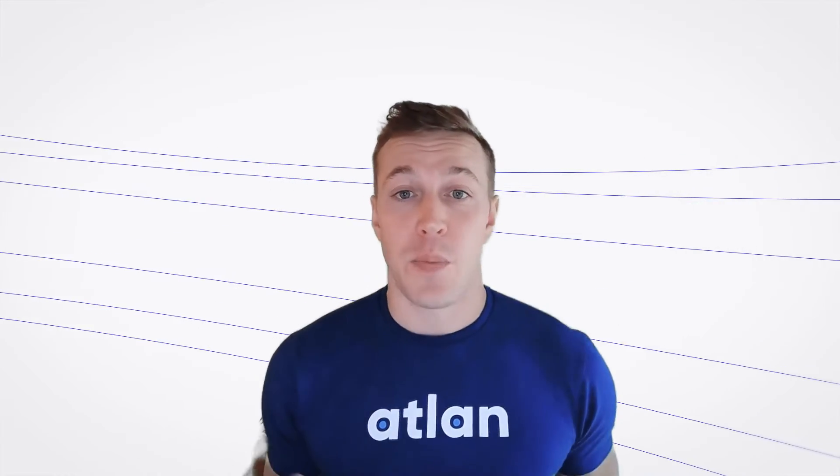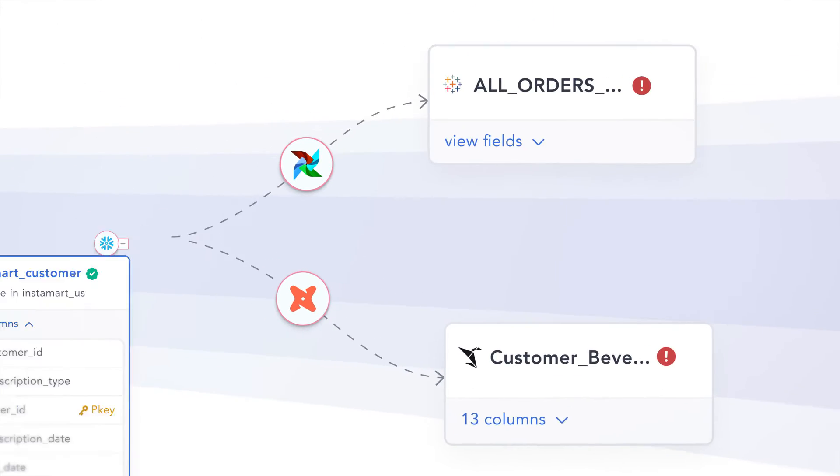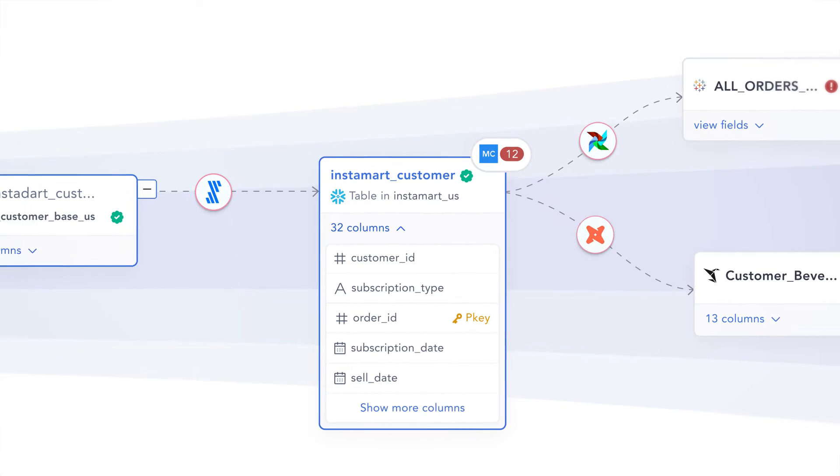But what if something does break? How do we make root cause analysis dead easy? With lineage across your data stack, Atlan gives you the complete picture of your data ecosystem with no missing pieces.